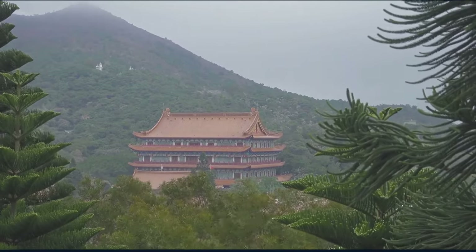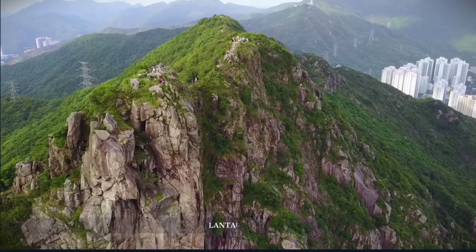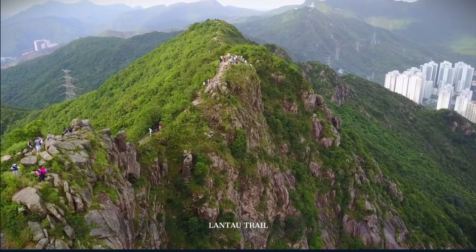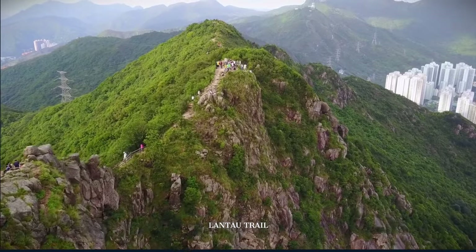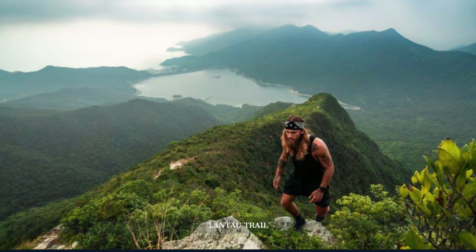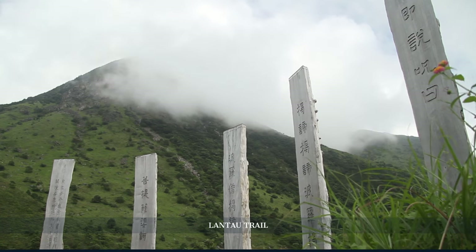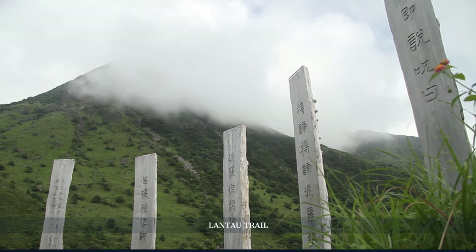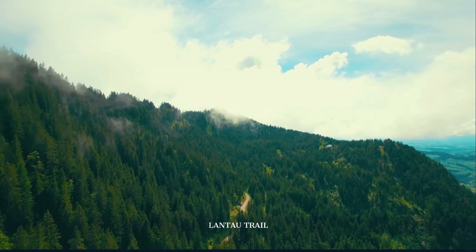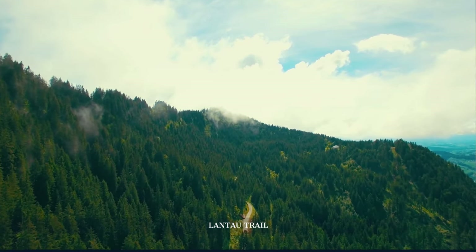As we meander through the village, our path leads us to an escape into the wilderness on the Lantau Trail. We lace up for a serene hike on this well-trodden path that promises verdant landscapes and occasional views of the South China Sea shimmering under the sun. This portion of the trail, not far from the village, is an invigorating journey that reveals the untouched beauty of Lantau Island. The trail is as meditative as it is picturesque, with each step deepening our connection with nature.